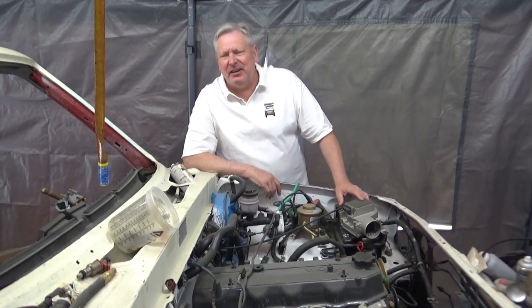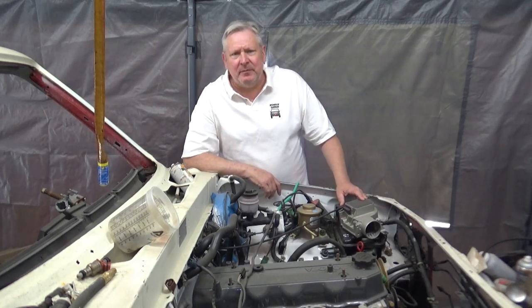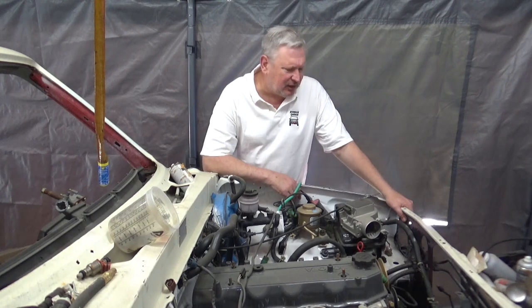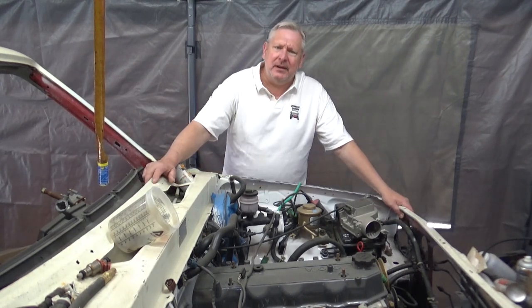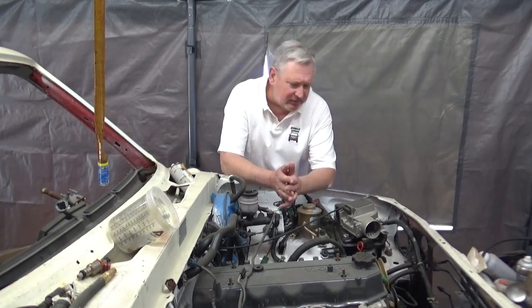Hey, it's Dave with the Redneck Garage. I'm out here with Baby Yoda, my '86 Toyota pickup truck — it might be an '87 4x4 — and it's been a minute. I thought I would do an update video, tell you what's going on, what's coming up, everything like that.